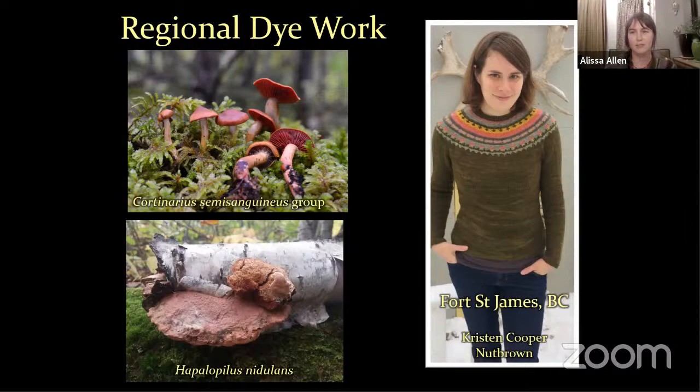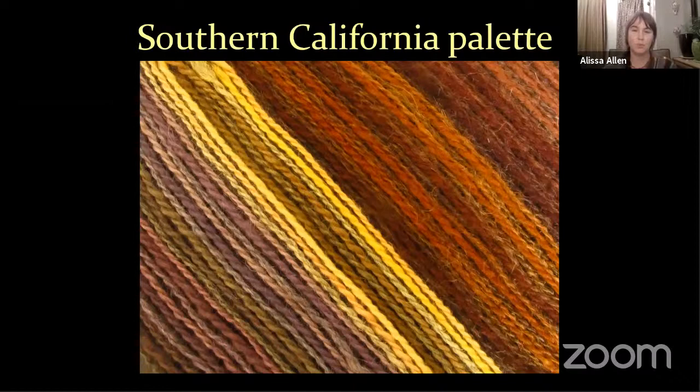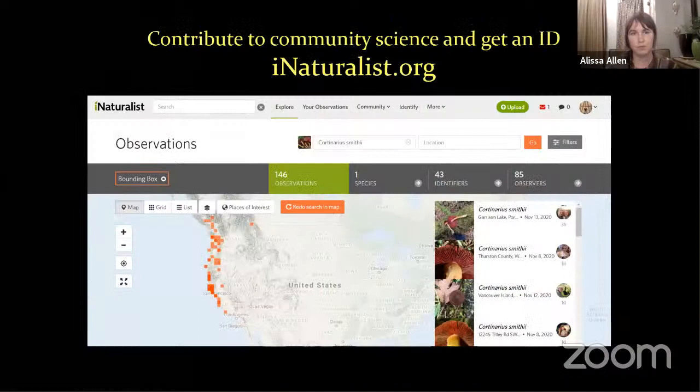Not every region has such a wide variety of color as the picture you saw at the very beginning. This is the Southern California dye palette, on both wool and alpaca — it's not as vast. These are just mushrooms; when you throw lichens in, you get some more vibrant colors, but they don't have the reds and the blue-greens. But there's a lot of color, and there's something really special about your own mushroom dye palette.